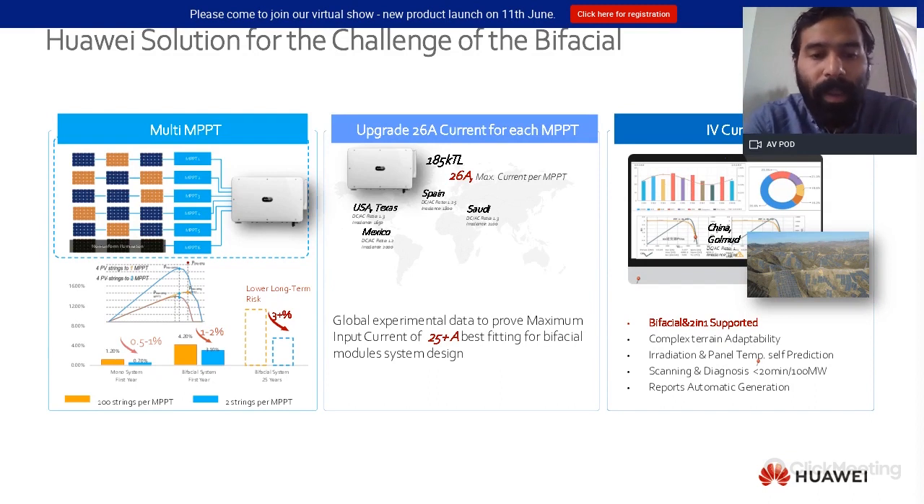At Huawei we have seen these trends and adapted our large generation of utility scale products to address these challenges. For example, we have inverters with multiple MPPTs and only two strings per MPPT. As mentioned, the mismatch is going to be higher compared to monofacial, and it is also important to take into account that investors or owners of solar PV projects are not looking at 25 years anymore.